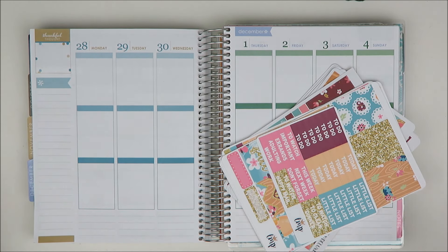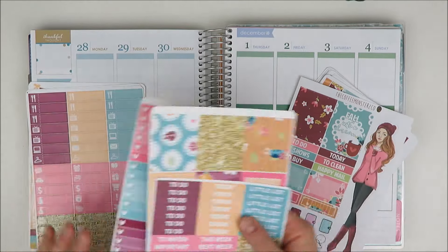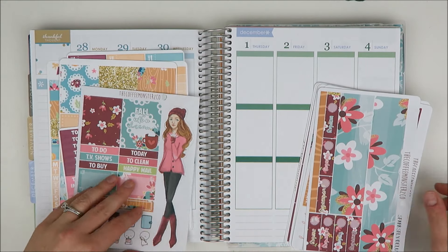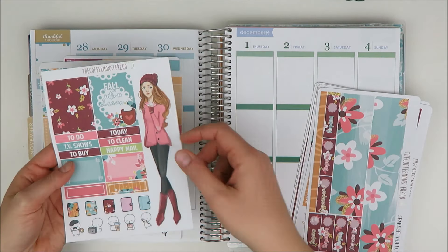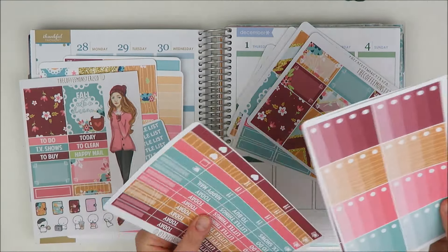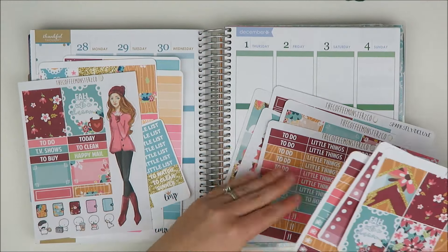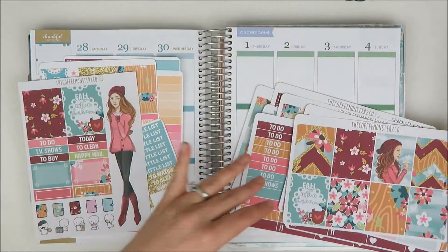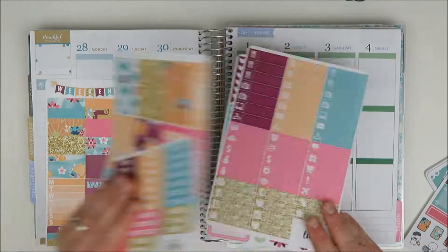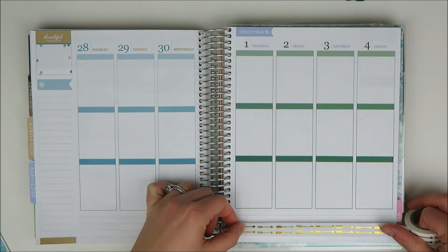Hey guys, so today I'm going to be sharing another plan-as-I-go memory-keeping spread. The kit I'm going to be using is this Little Miss Papery mystery box — it was kind of a fall theme, so it was like my last chance to use it. It was a collab with Coffee Monsters Co., using Helen's clip art. I had already gotten the Coffee Monsters Co. kit before I picked up the Little Miss Papery one, but I ended up not really using it much. Hers is less fall-themed — she only has like one fall-themed box, so I think I'm going to save hers for a winter kit because that girl with the beanie is so cute.